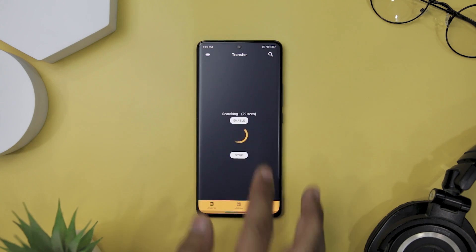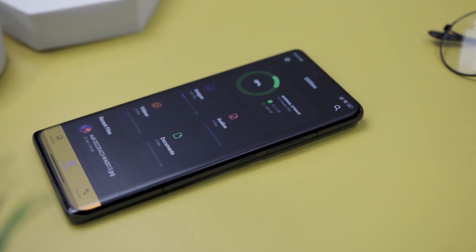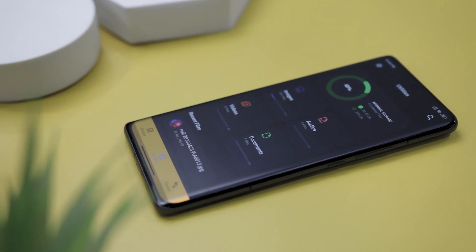One of the standout features of this app is the ability to transfer data between devices through Wi-Fi P2P. This means you can easily share your files with friends and family without having to use any external app. Overall, Amaze File Utilities is an incredibly powerful and user-friendly app that is perfect for anyone looking to manage their internal storage media files.